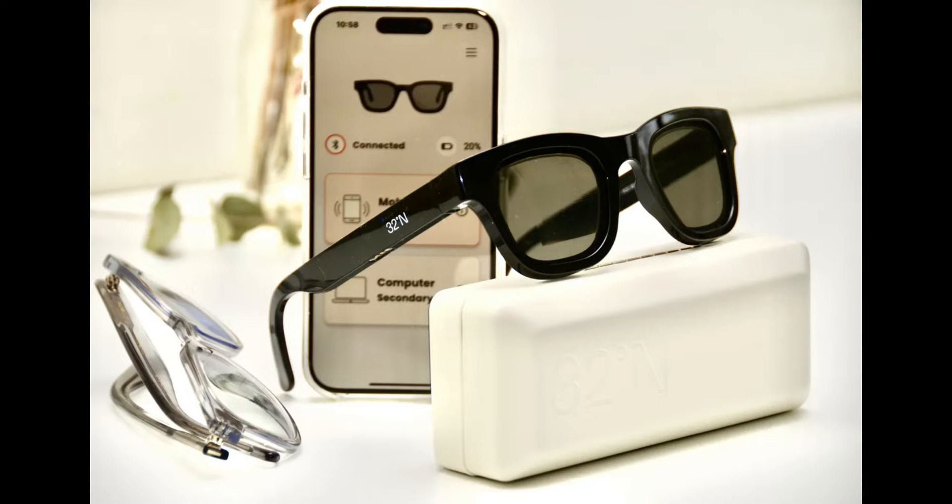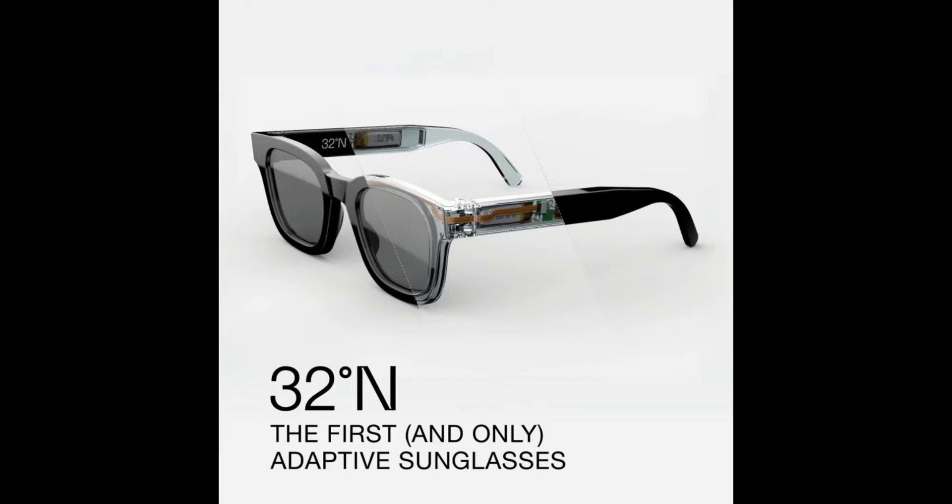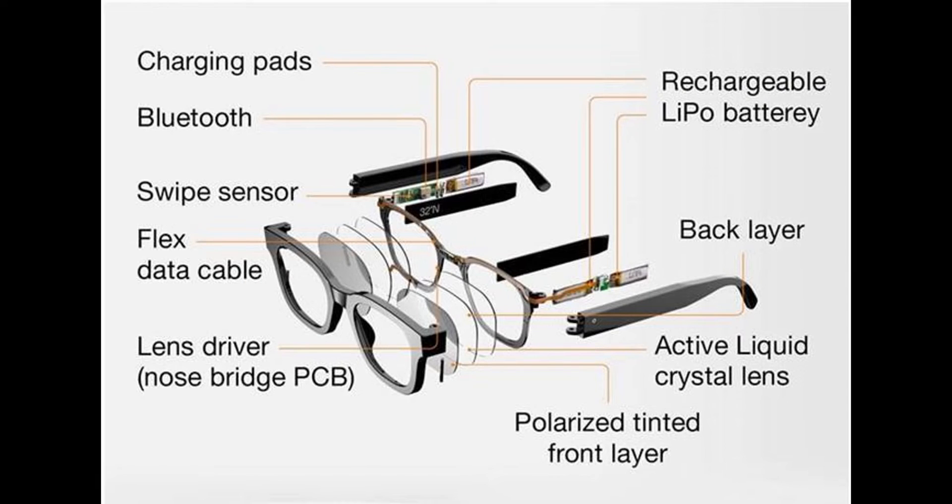Today, we're diving into the world of eyewear tech with a revolutionary pair of sunglasses that double as reading glasses. Yep, you heard me right. These bad boys right here are the latest innovation from 32 Degree Non and Deep Optics. They're not your ordinary shades — with just a swipe, they transform into reading glasses. How cool is that?